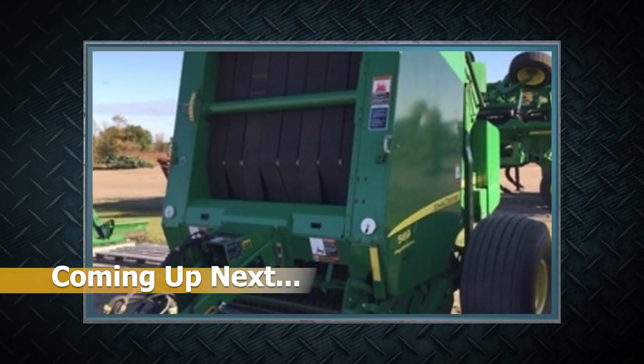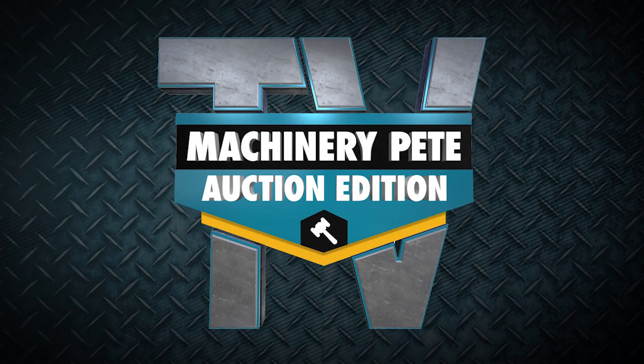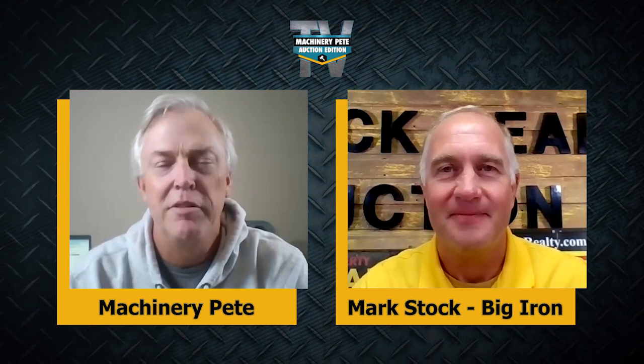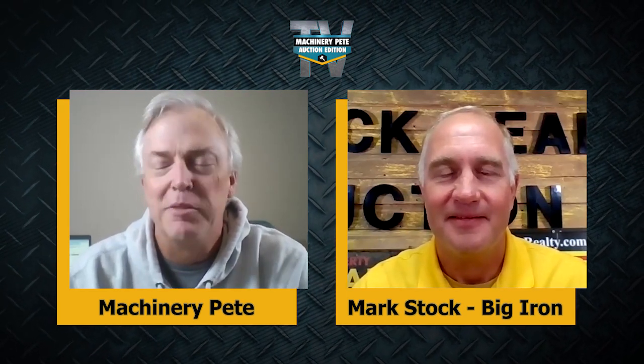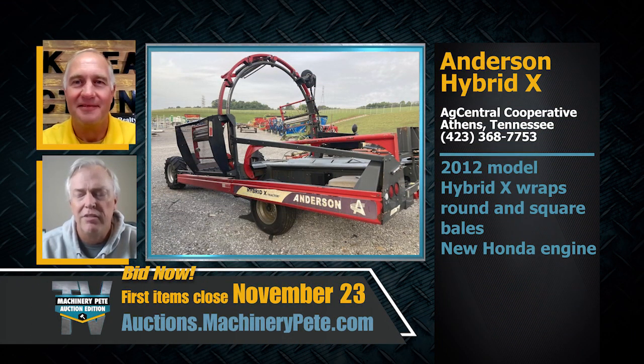Stay tuned — coming up we're going to look at equipment from Midwest Machinery. Welcome to my good friend Mark Stock, co-owner of BigIron.com. We've got some great equipment to talk about on our November 23rd auction. Let's head down to Tennessee — the good folks at AgCentral Cooperative in Athens, Tennessee, about midway between Chattanooga and Knoxville.